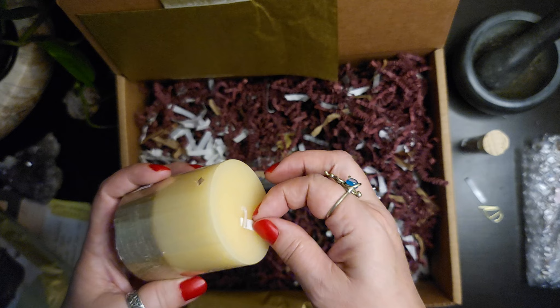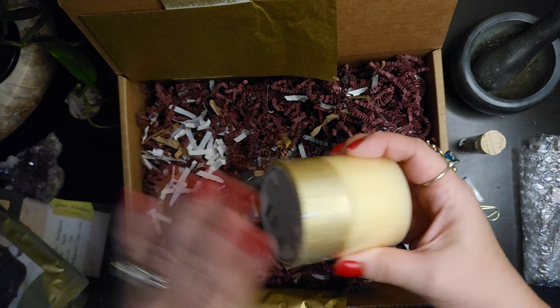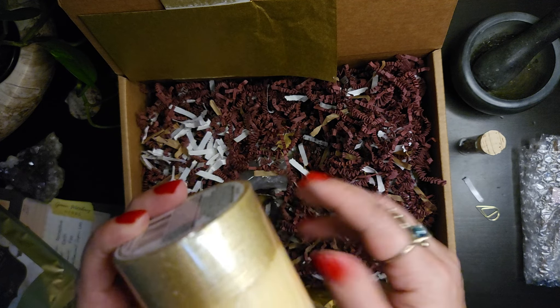And we have a candle. This one has a little bit of gold at the bottom — looks like it's been brushed on.